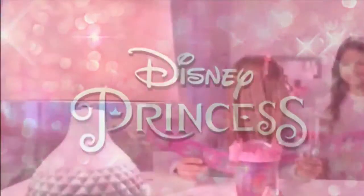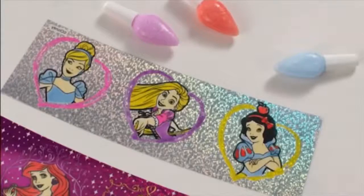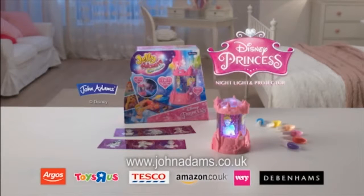From the magic world of Disney Princess — jelly stickers. Just choose your design, color with jelly paints, and secure inside the projector. It's a magical dual light show and a beautiful glowing night light. Disney Princess Night Light and Projector from John Adams.